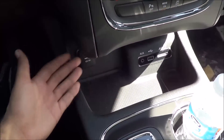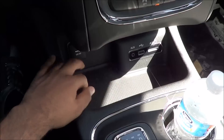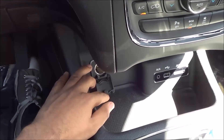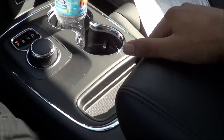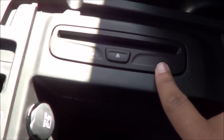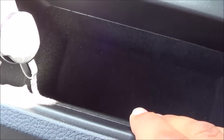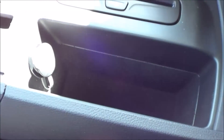Coming down here you also have a little storage cubby, a USB port, auxiliary input, and an SD card slot for your different media options. We also have a 12-volt power outlet and cup holders. Then your center console — this is where you will find your optical disk drive and another 12-volt power outlet. There's not a whole lot of center console storage; it's fairly small overall.